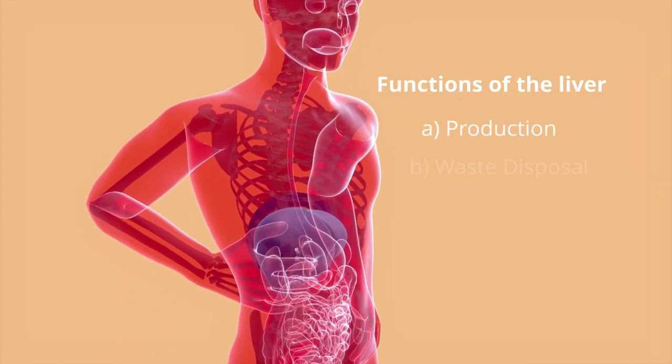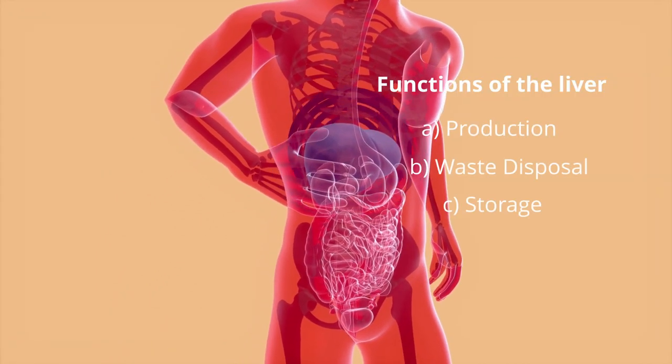Think of the liver as a factory that is functioning 24-7. It's a factory that has a production line, a waste disposal system, and a very well-run storage system.